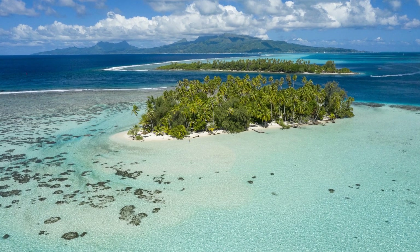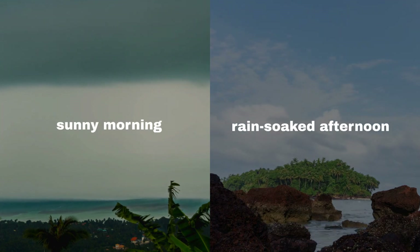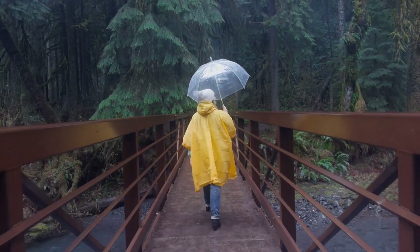Tahiti's tropical climate is as unpredictable as it is beautiful. A sunny morning can swiftly turn into a rain-soaked afternoon. Before you set out to explore the waterfalls, pack a lightweight rain jacket or poncho.